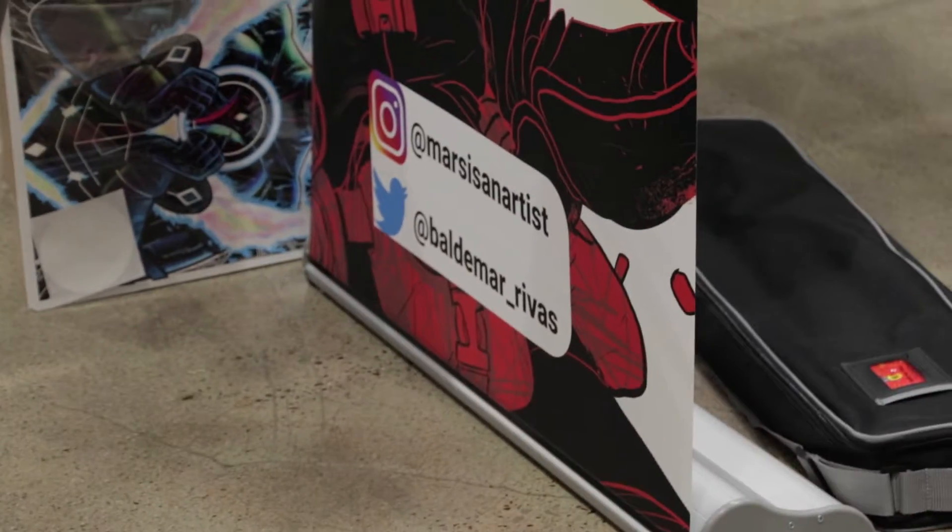Another thing I've seen people do is put contact info on the banner, like your Instagram or website. I don't do that because I just wanted to keep it clean — I can just say it's nightsmokecomic.com and people can find me easily. If your website isn't represented on the banner, maybe add it. One thing to avoid: QR codes. They're outdated and awkward, and you don't want people walking behind your table to scan something.